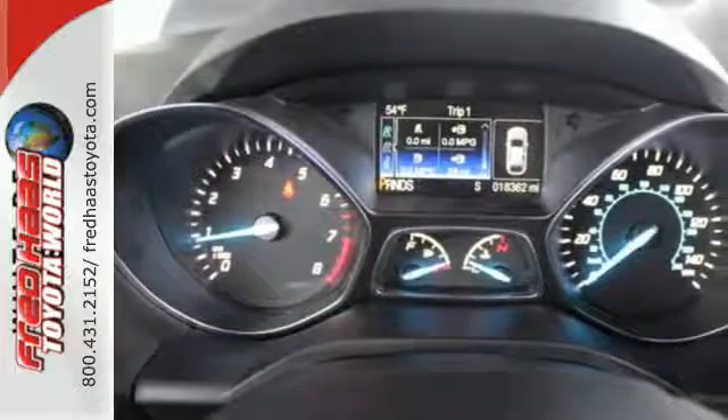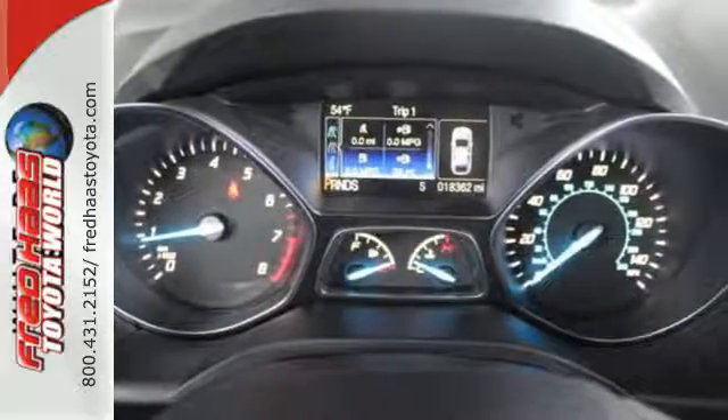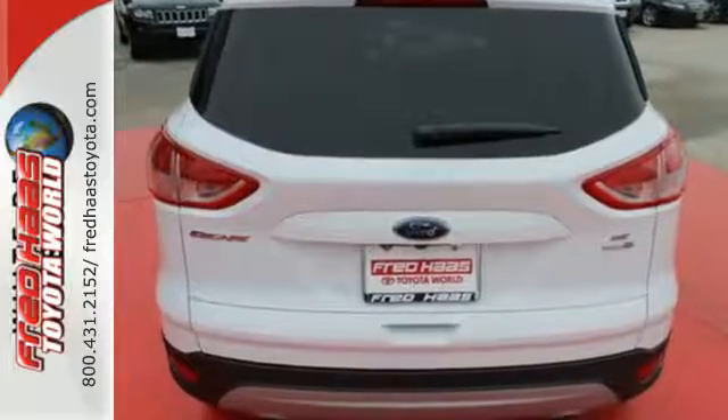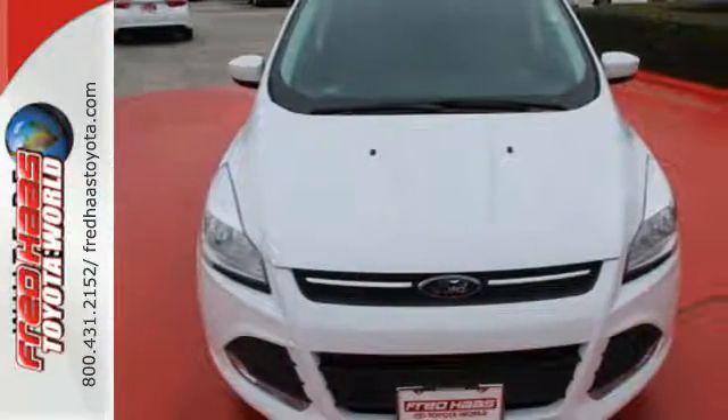It's also suitably equipped with a rear-view camera, personal safety system, integrated blind spot mirrors, and MyKey. Don't settle for an SUV that can't keep up with you. Come take a look at this Ford today.